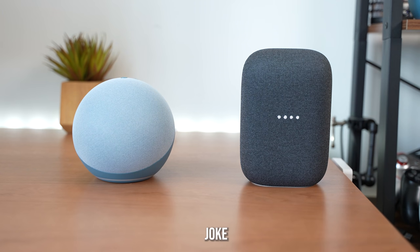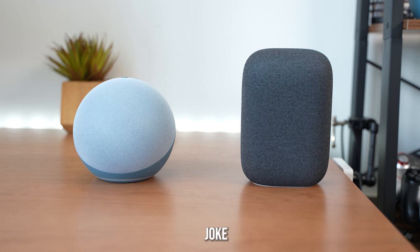Hey Google, tell me a joke. [Google]: Did you hear about the two antennas that got married? The ceremony was okay, but the reception was great. Alexa, tell me a joke. [Alexa]: What's the best thing about Mondays? I don't know — ask me on Tuesday.